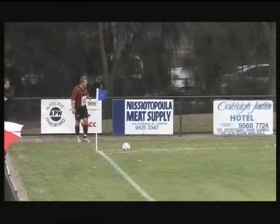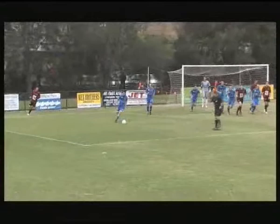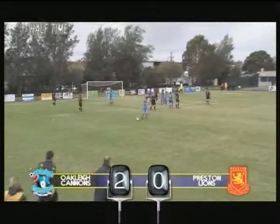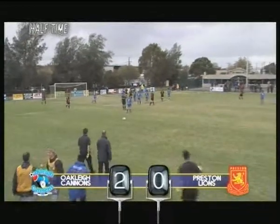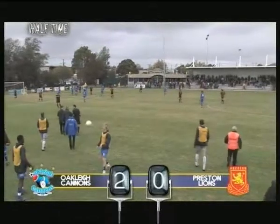They've won a few corners — that's the fourth corner for Preston in this first half. They certainly have lifted a little bit here. Let's see if they can capitalise. A goal would really lift their heads up. And here we have it, the end of the first half between Oakley Cannons and the Preston Lions. We see Oakley Cannons leading by two goals to nil.